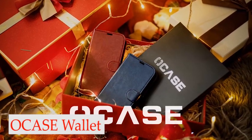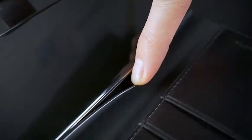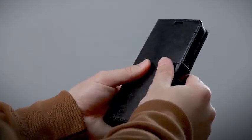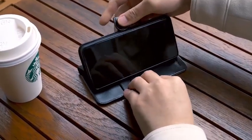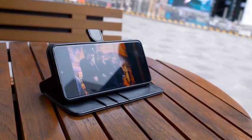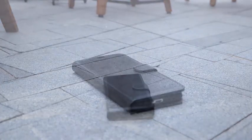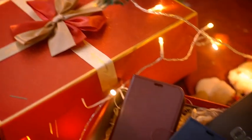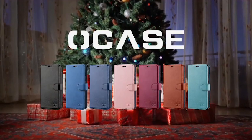Number 3: O-Case Wallet Case. Free your hands and gain more convenience with the O-Case Wallet Case. It offers three card slots and a wallet compartment with a magnetic closure to secure your cards and banknotes. You can also use the wallet case as a kickstand to watch movies or videos at the best angles for a comfortable viewing experience. Furthermore, this wallet case is equipped with RFID shielding technology designed to protect your card information from identity theft. It is made of premium PU leather and features a precise charging cutout which fits the volume and side buttons.